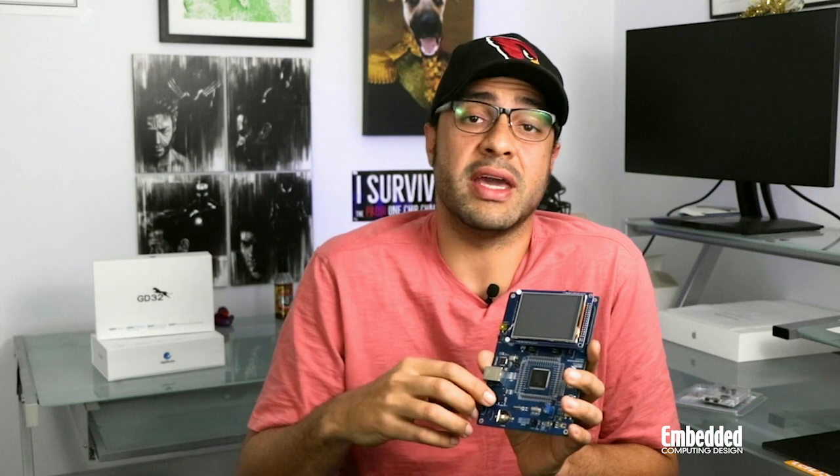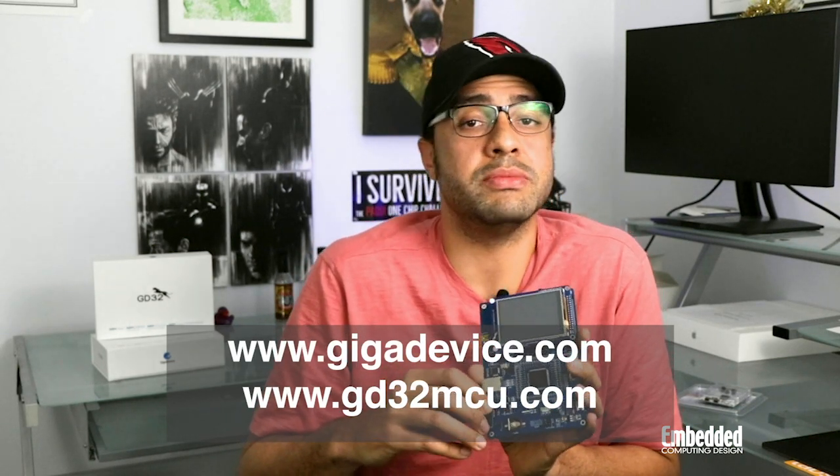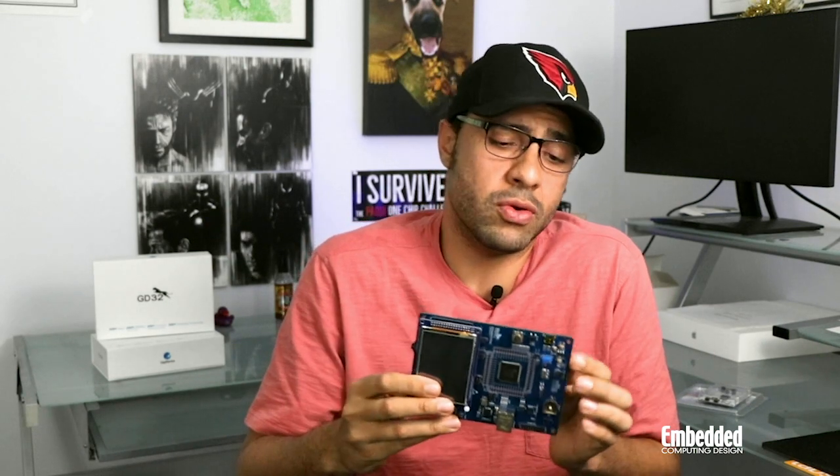Specific information on the various GigaDevice full-function evaluation boards, as well as starter kits, can be found at GigaDevice.com or www.GD32MCU.com. On this particular board, there are also some LEDs, jumper pins, push buttons, and mounting holes around the edges.